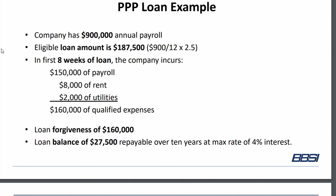So that means the qualified expenses for this business are $160,000, and the loan forgiveness is $160,000. They received a loan for $187,500, but the amount of business expenses was $160,000. So this company would still have $27,500 that's repayable to the SBA over the next 10 years at an interest rate of 4%. Still a pretty good deal, and this might vary more or less percentage-wise based on your business.